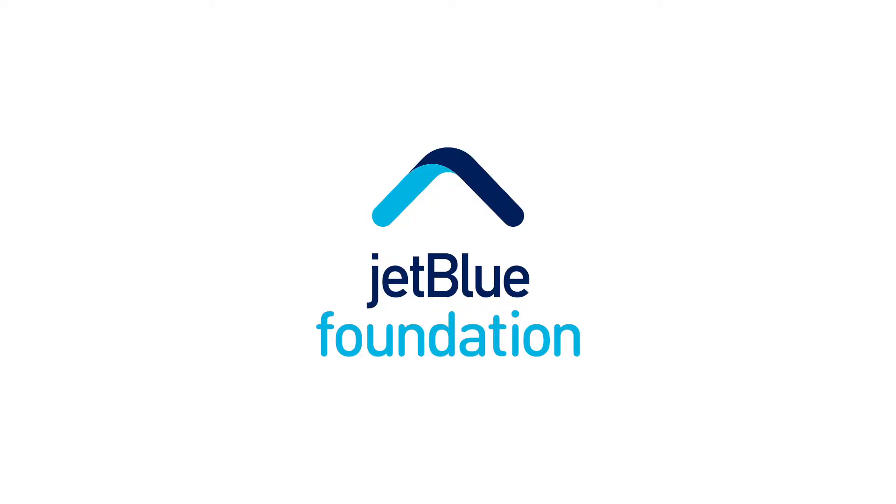We want to thank JetBlue for sponsoring today's video. Also remember to subscribe below. Thank you.